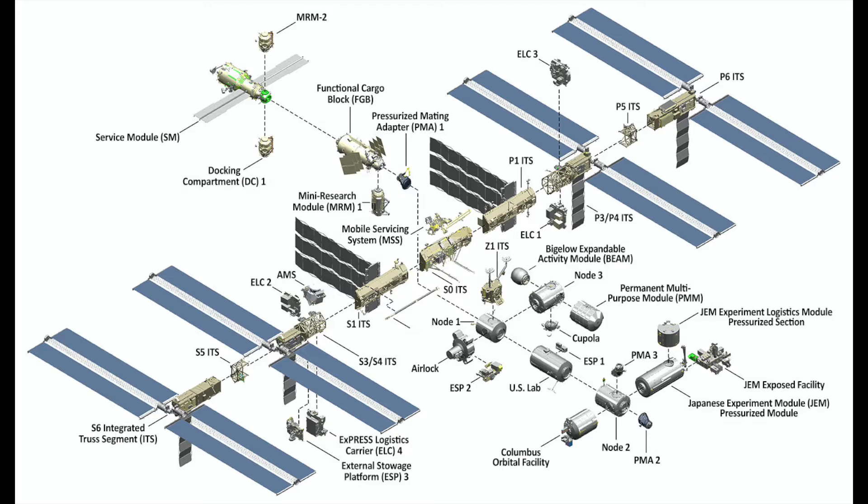The International Space Station is made up of five Russian modules, eight U.S. modules, two Japanese modules, and one European module. The Tiangong space station is constructed around the Tianhe core module and two scientific laboratory modules. The Tianhe is the main module and provides life support and living quarters for the three crew members, as well as guidance, navigation, and orientation control for the space station. This module is also where the station's power, propulsion, and life support systems are located.